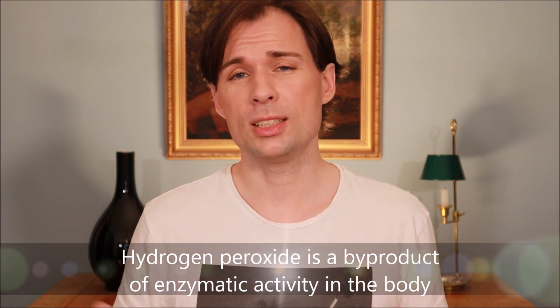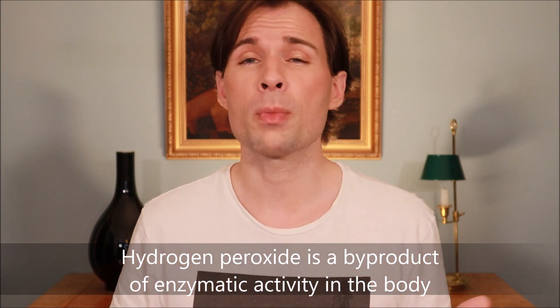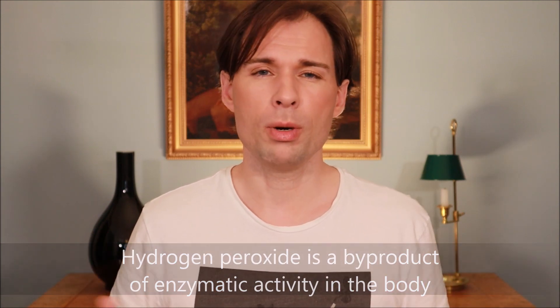The first way is that it is being bleached from the inside — which is maybe what you have mostly heard about. The hydrogen peroxide produced inside your body through various processes will actually bleach your hair from the inside. As we get older, it is more difficult for the body to keep the hydrogen peroxide in check, and therefore we get gray hair.